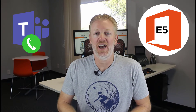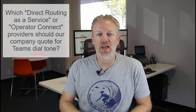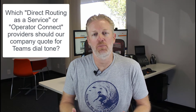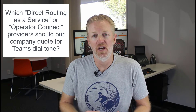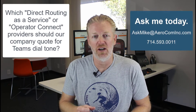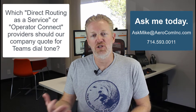But you may want to have E5 for Microsoft Teams Phone System. Before I get into that, if you want to know which Teams Phone System calling plan service providers — like direct routing or operator connect service providers — you should be quoting, reach out and contact me. I'll share more information on that at the end of the video.